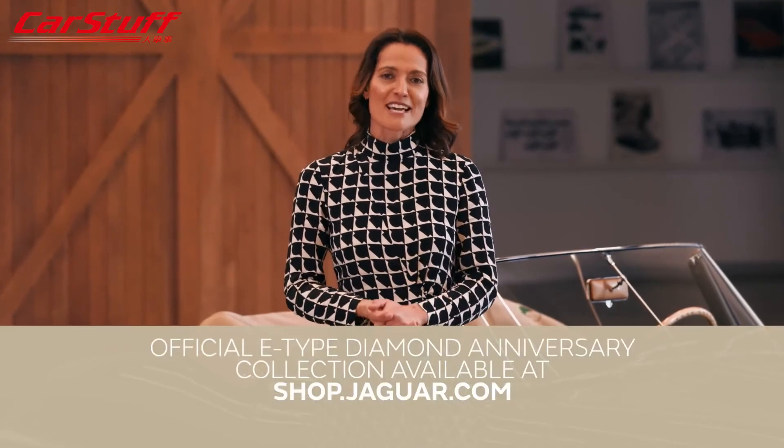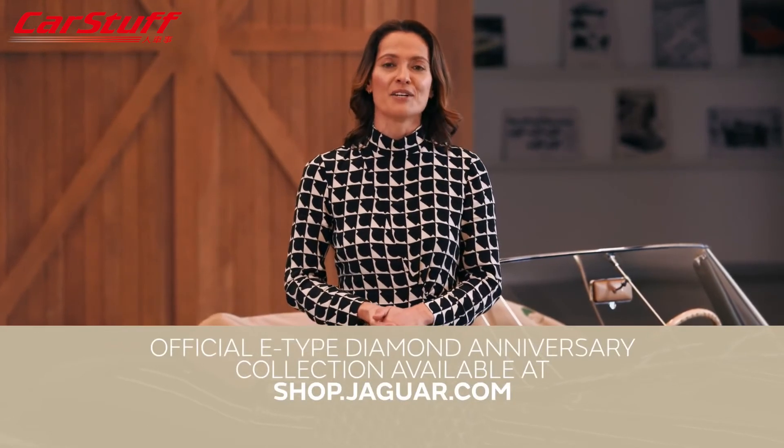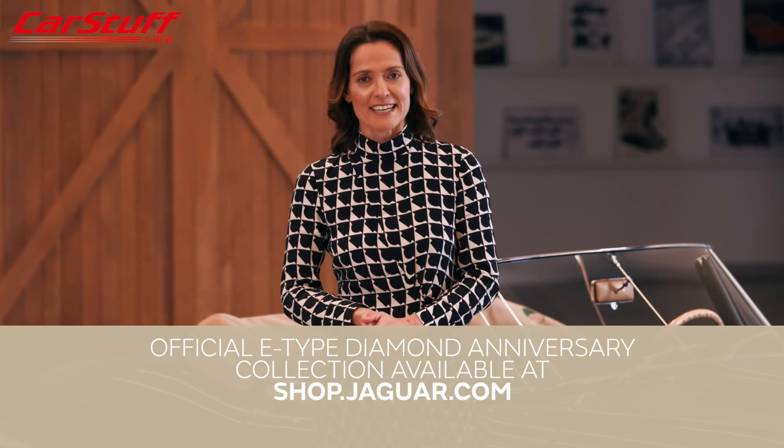If you don't have the garage space for this incredible pair, don't worry — there is plenty of diamond anniversary merchandise available online or at your local Jaguar retailer. Let's bring the story full circle, because we're not just talking about E-Types: the spiritual successor, the F-Type, has also joined the party.